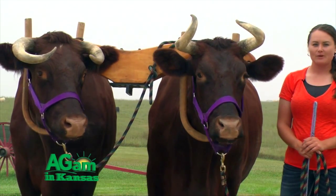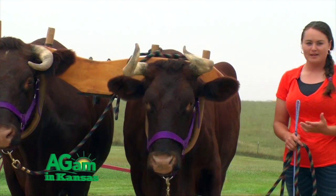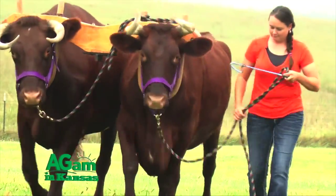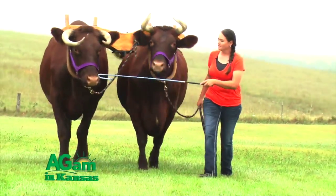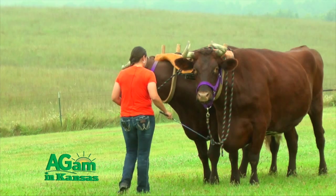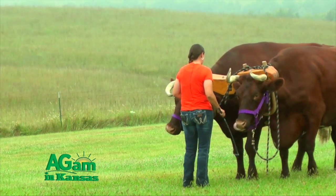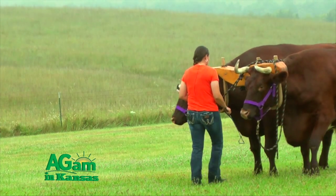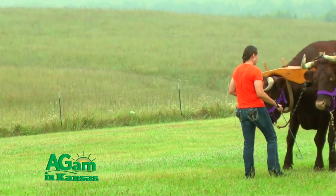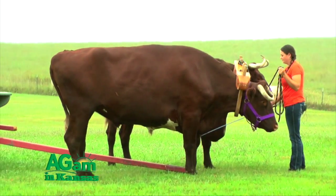It takes a lot of hard work to train them. They definitely test you — they're like horses in that way. Right now, Tip keeps moving forward when I don't want him to, so I keep making him move back. It's a lot of hard work, patience, and a lot of ground work because you walk beside them the whole time and it's all voice command. They definitely know they are bigger than you, so you have to earn their respect.